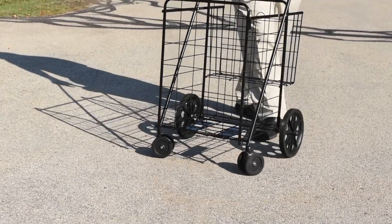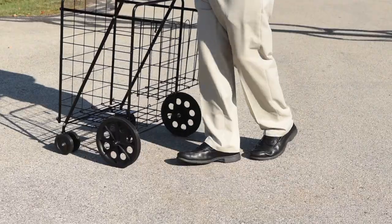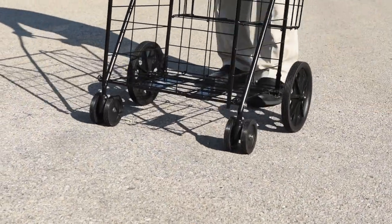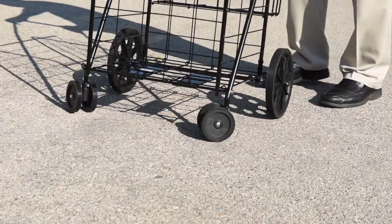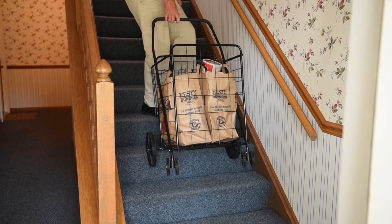The weight capacity of 200 pounds will carry most anything you need. Our cart is made from heavy-duty steel and is fitted with a double front wheel assembly of the industry's toughest polymers. These wheels are all-weather and all-terrain, able to handle carpet, grass, gravel, any surface in any weather.